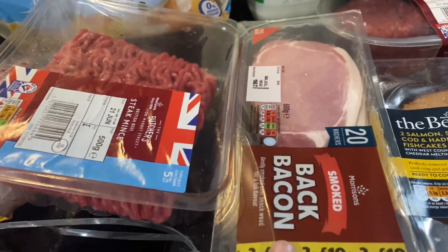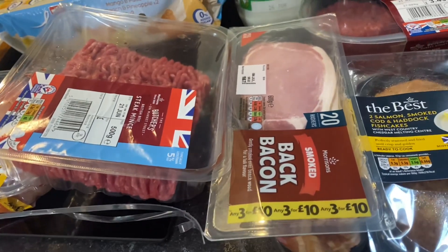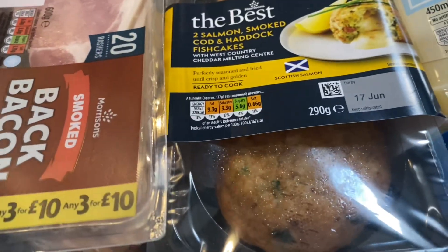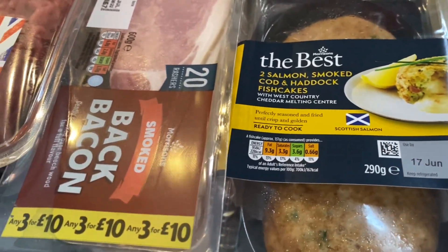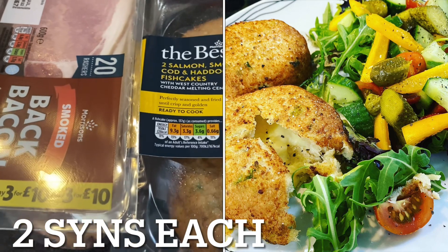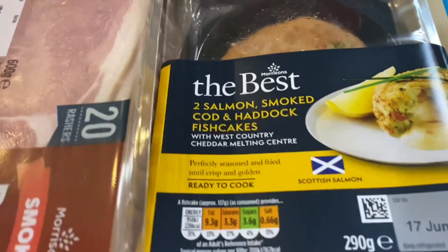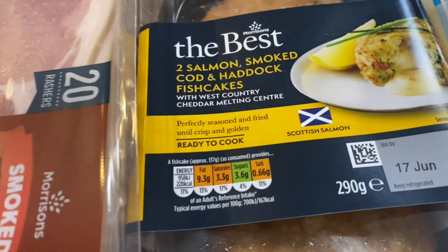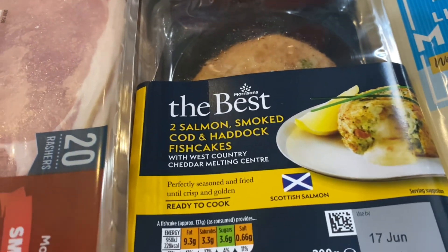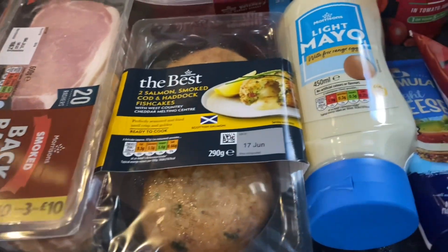A big pack of bacon — it was the bacon and the two chicken packs, all three for ten pounds. And I've got these for my tea tonight because I know they are low in sins and super quick — just fling them in the oven. Can you cook these in the Ninja? Does the cheesy bit explode everywhere? They've changed the packaging since last time I was on Slimming World, but I checked the sins in the app in store and there are only two sins per fish cake. I'm going to have both with a big salad.